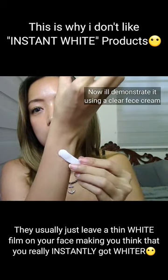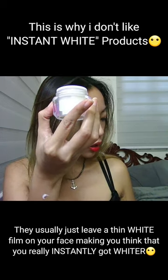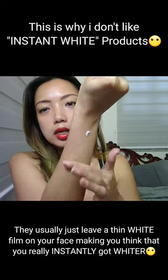I'll get a tiny bit here and put it here, and one more spot here. Guys, what is 'instant white' for me? A lot of people are falling for that ad, right? When you buy it, it's clear — it's clear.